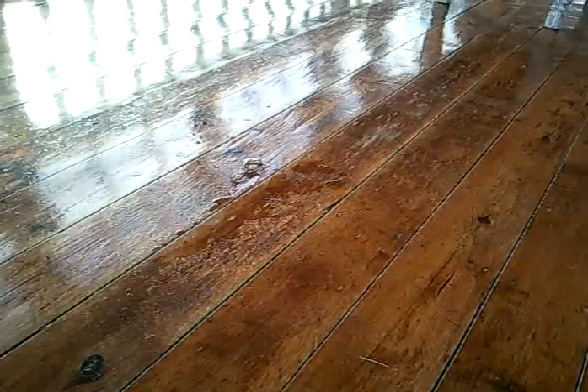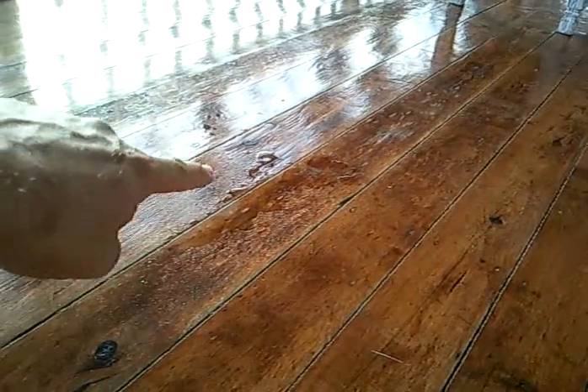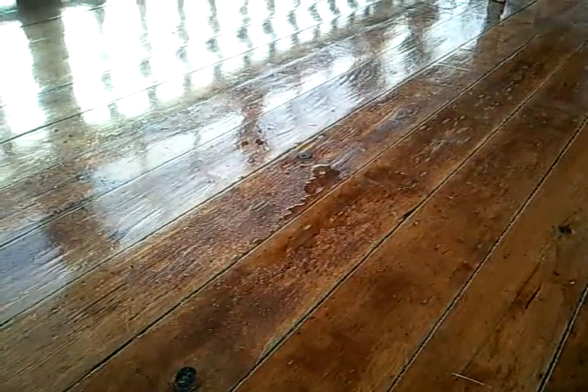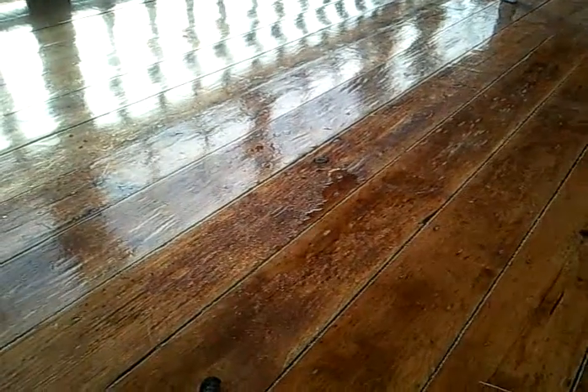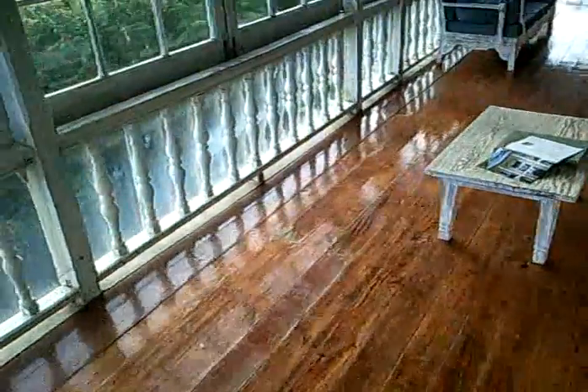There's some water on the floor here, just about in this area. Lorna pointed this out to me the other day. We just had a rainstorm — it's only passed over for maybe five to ten minutes, no more than that.